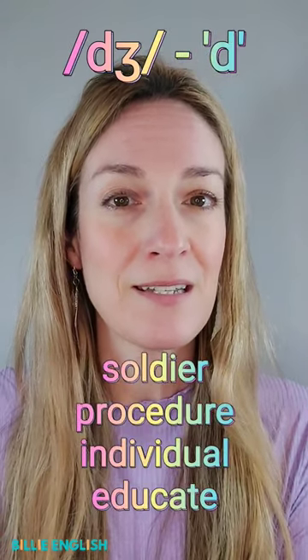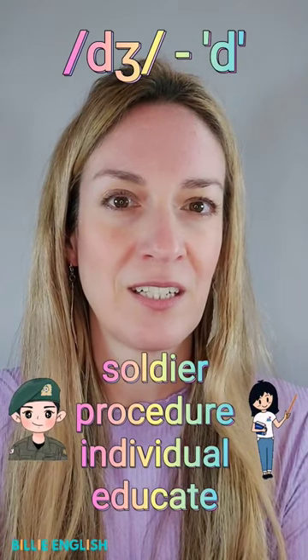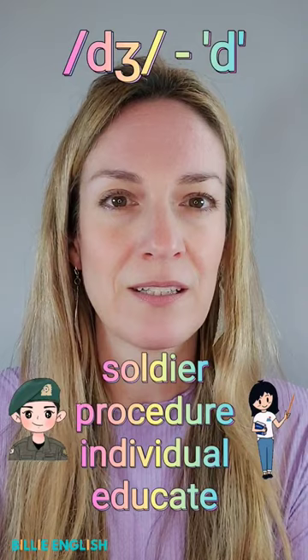And sometimes it's spelled with D. For example: soldier, procedure, individual, educate.